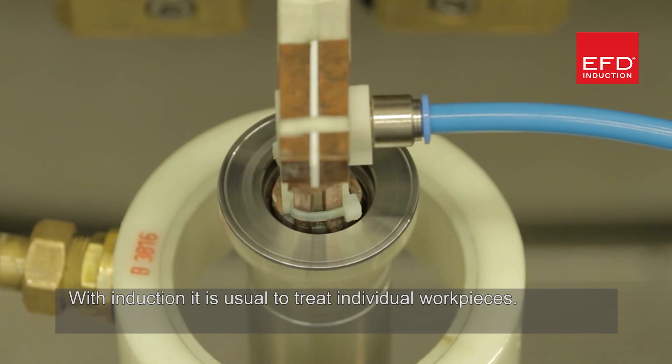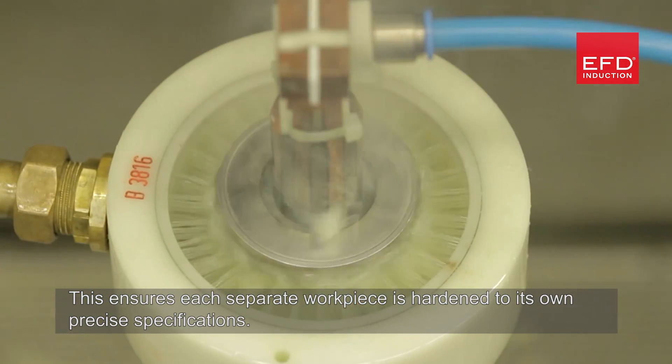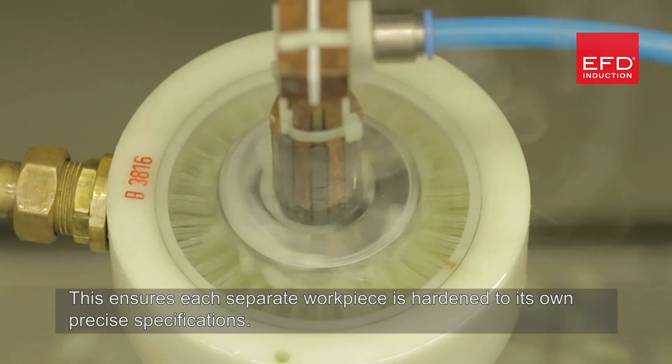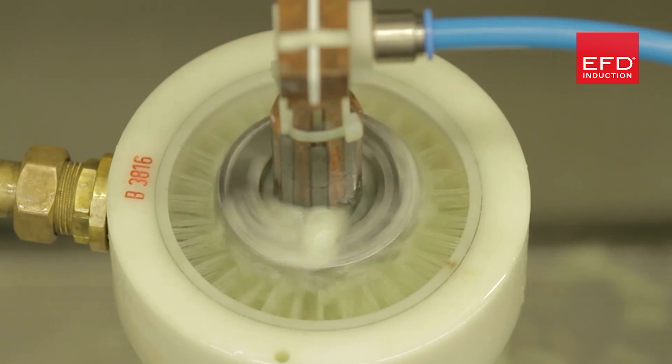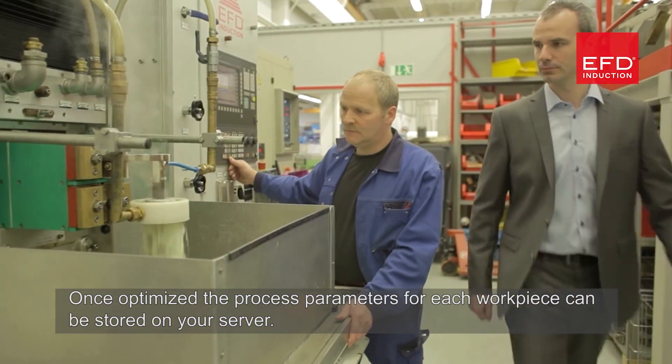With induction, it is usual to treat individual work pieces. This ensures each separate work piece is hardened to its own precise specifications. Once optimised, the process parameters for each work piece can be stored on your server.